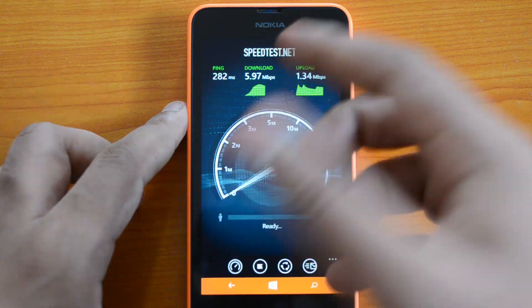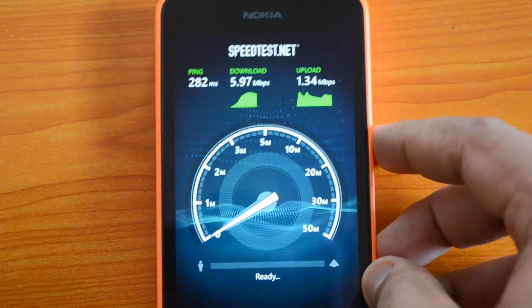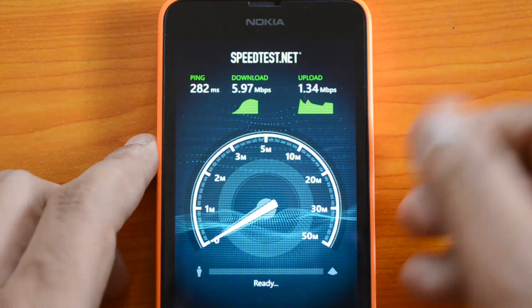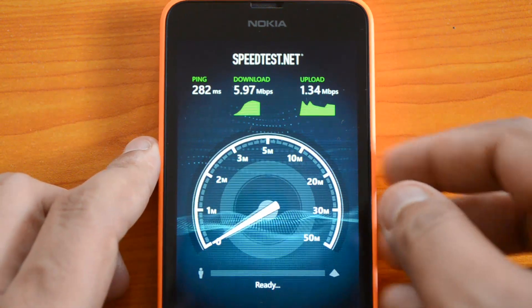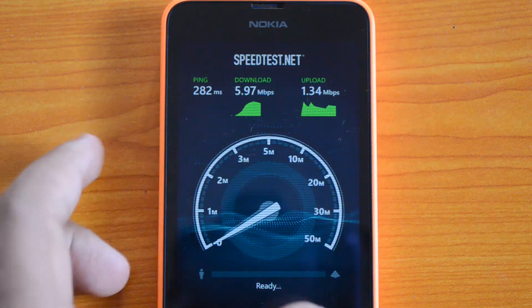We are done with the 3G test. You can see it's pretty good — we used a 3G connection for this and the download speed is close to 36 Mbps, and upload is around 1.34 Mbps. That's pretty good speeds on this device.